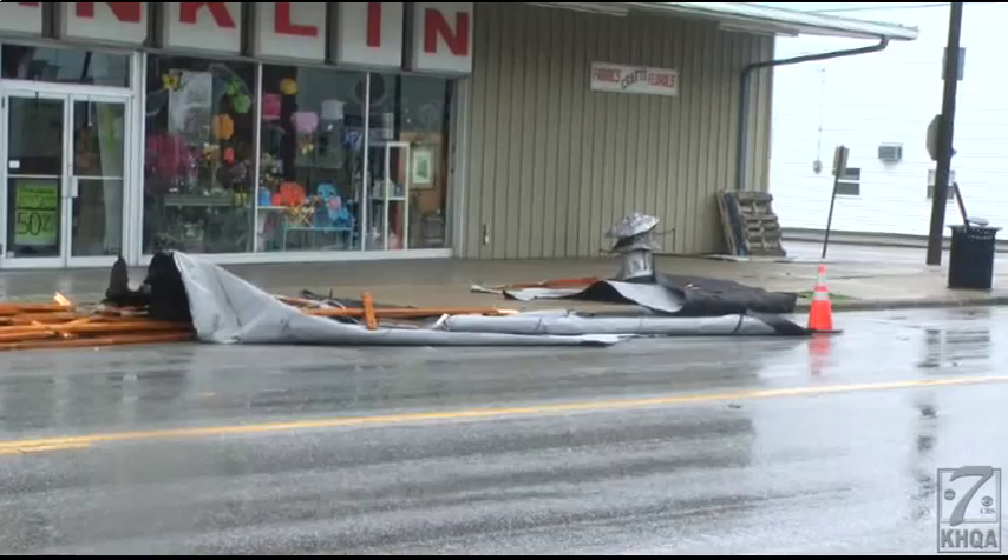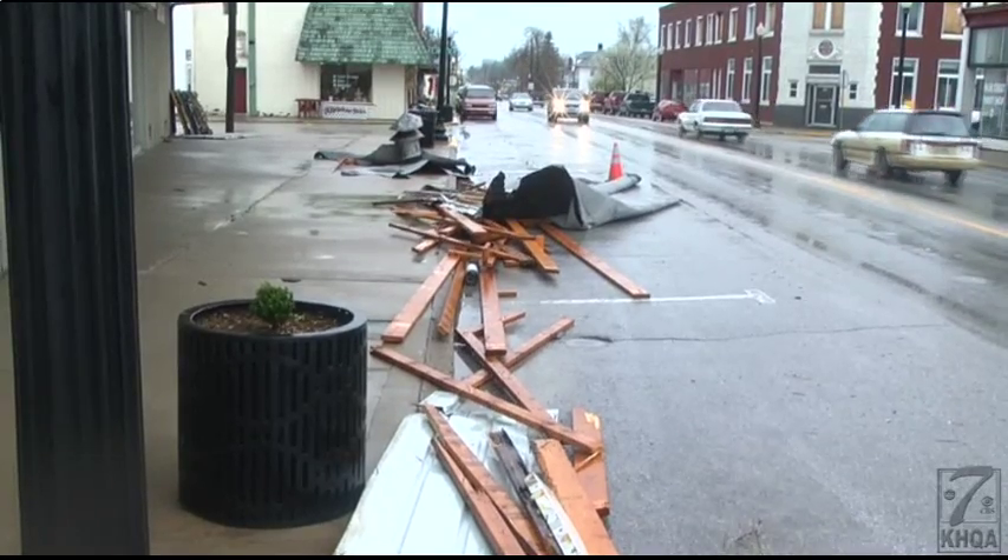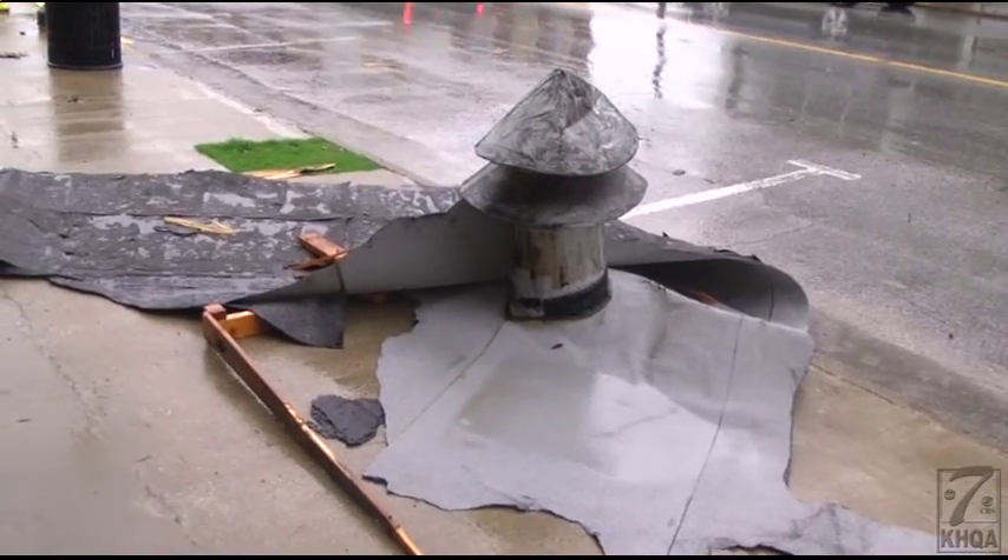Trees, power lines, roofs — all objects that were thrown around in the storm, leaving Monroe City buildings damaged.